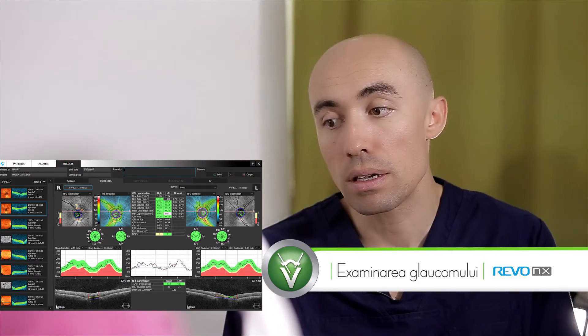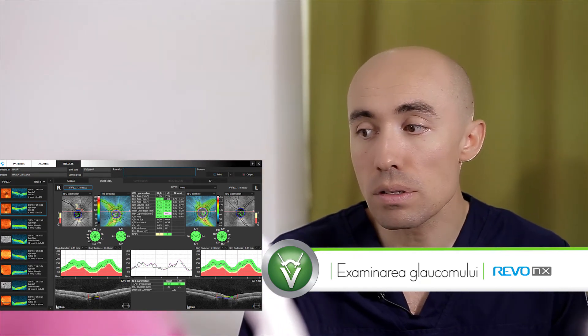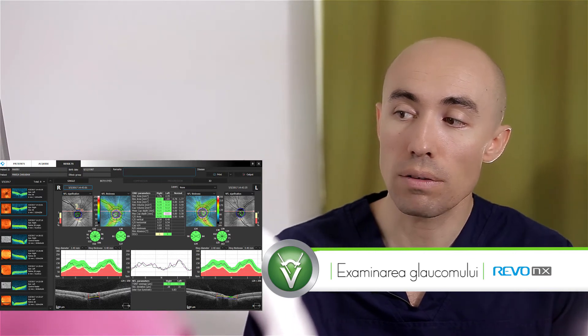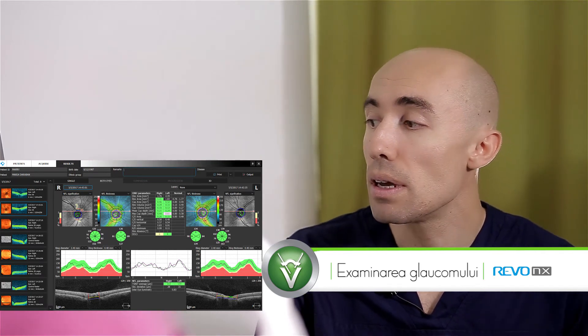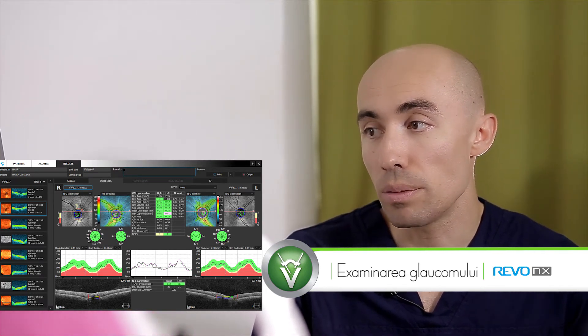Și atunci, dacă este vorba de tratament medicamentos, îl suplimentăm, sau dacă avem deja tratamentul maximal, trecem mai departe la tratament chirurgical. Dar în cazul dumneavoastră, nervul optic arată foarte bine.